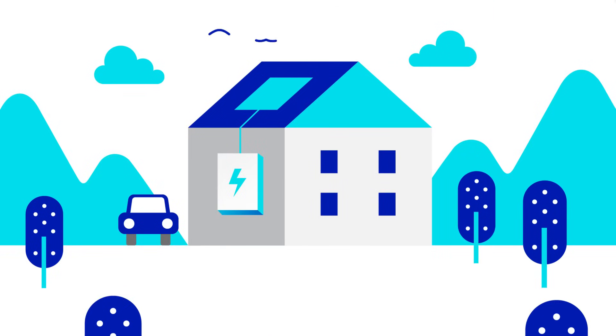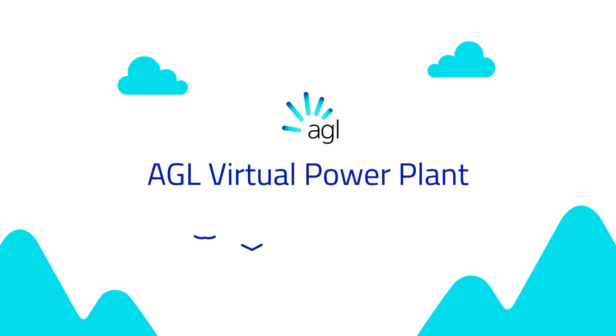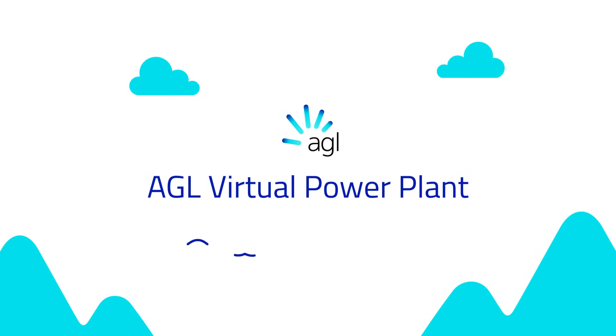There's no installation, hardware or maintenance. You just need your existing battery. Join the growing number of Australians supporting the transition to a sustainable future.